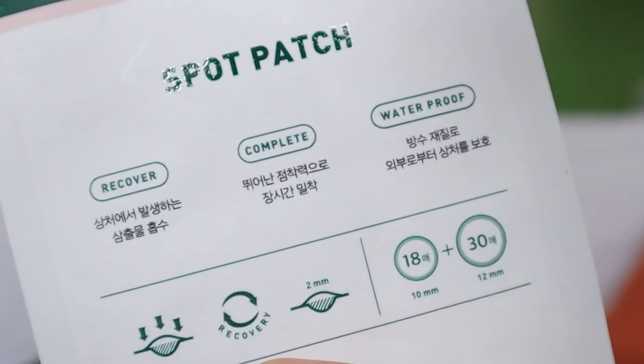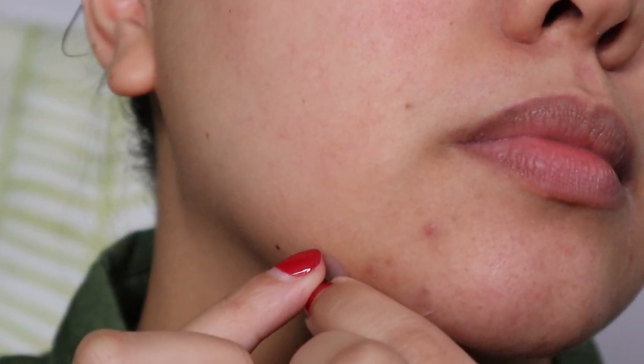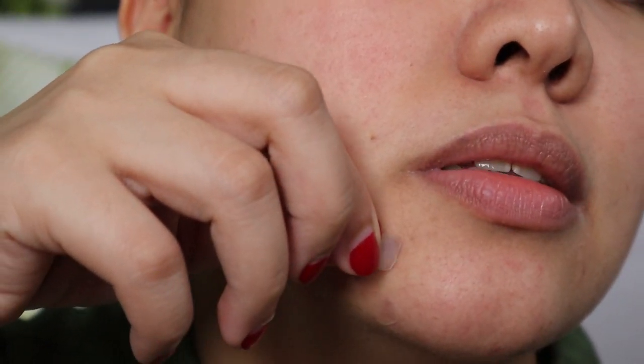Next step: use a spot patch if you have any breakouts. I love this pimple patch because it is effective — it will calm down your pimple, and at the same time you don't scratch it, because sometimes breakouts happen because you scratch it. We have this big size and bigger sizes. My breakout is just here. If your breakout is over here, maybe it's the toothpaste or something.